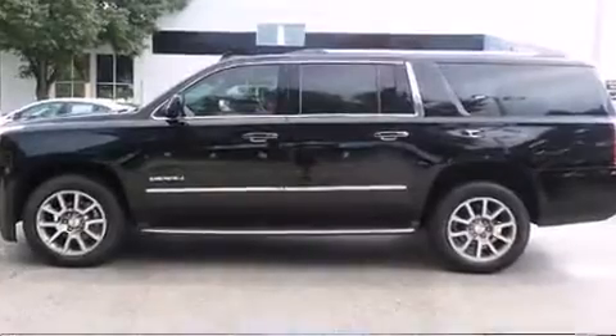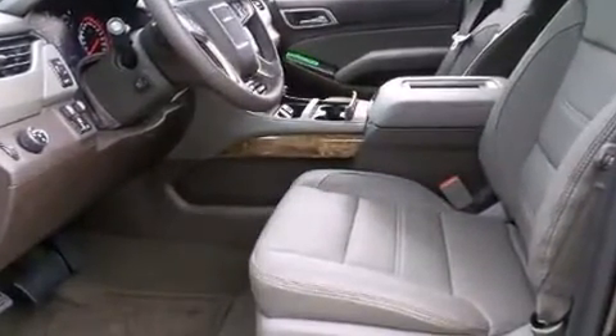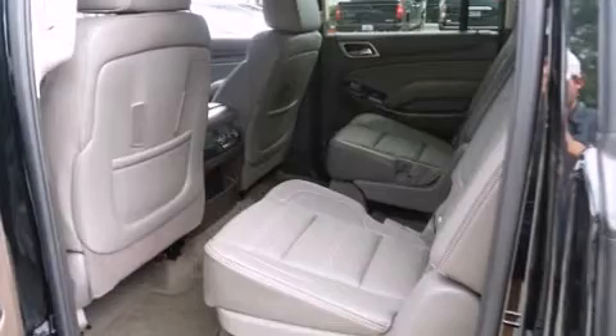Like leather upholstery, adjustable headrests in all seating positions, a built-in garage door transmitter, a power seat, a power rear cargo door, rain-sensing wipers, and seat memory.